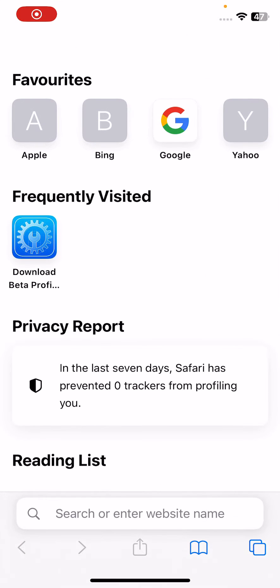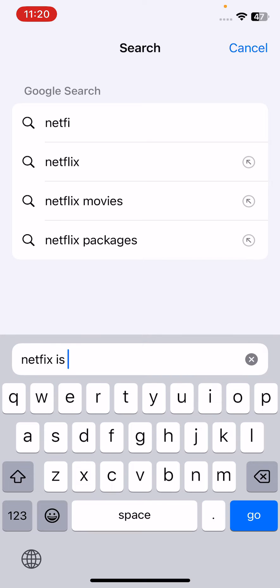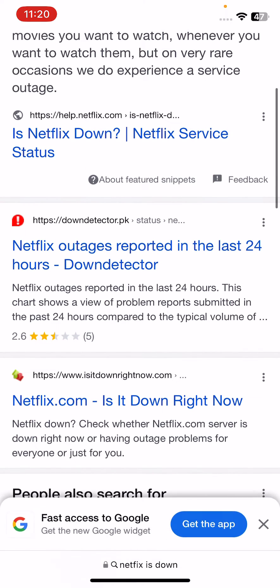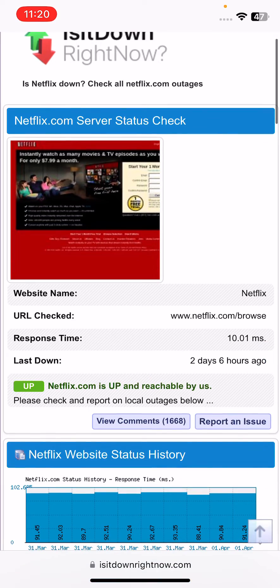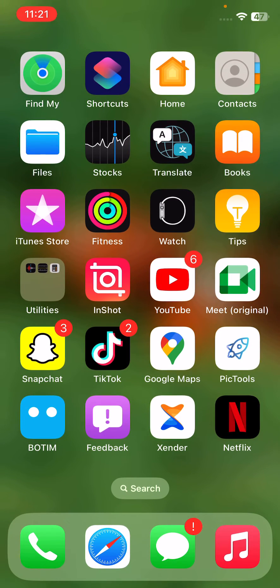The next solution is to check the Netflix servers. Go to your browser and search 'Netflix is down,' then check the site 'Is It Down Right Now.' Netflix shows as up and reachable, so it is not down.